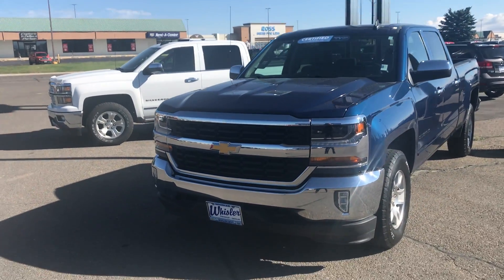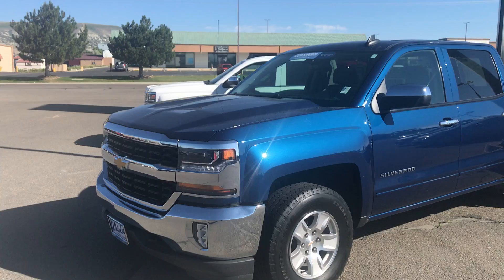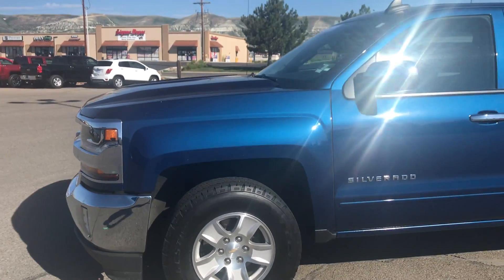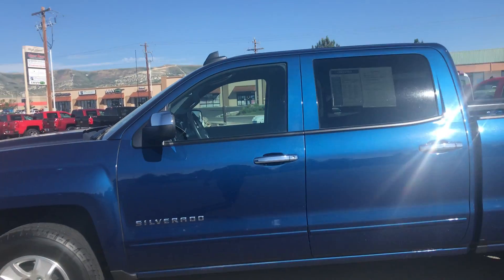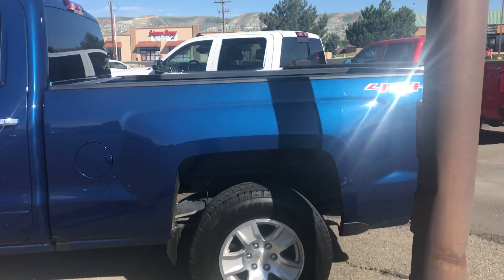This is a Deep Ocean Blue Silverado 2016 model year. It is an LT trim, very good condition. Bought locally here. Factory tinted windows. It is a standard 4x4.